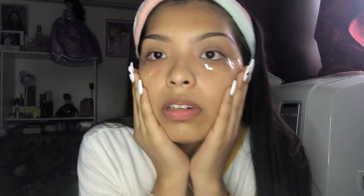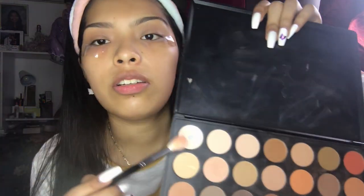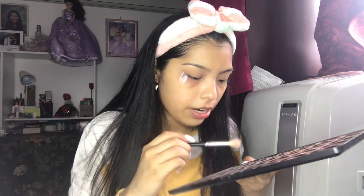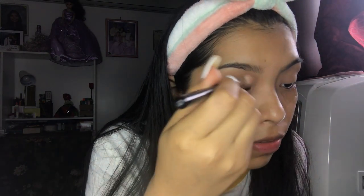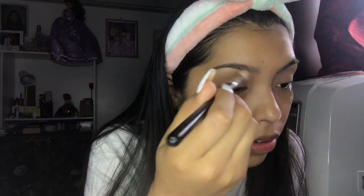Does that look even? I'm gonna take this shade — it's the only white shade I have and it's not even really white. I don't like this already. This candy corn look is definitely gonna be a fail because I'm not feeling it already.